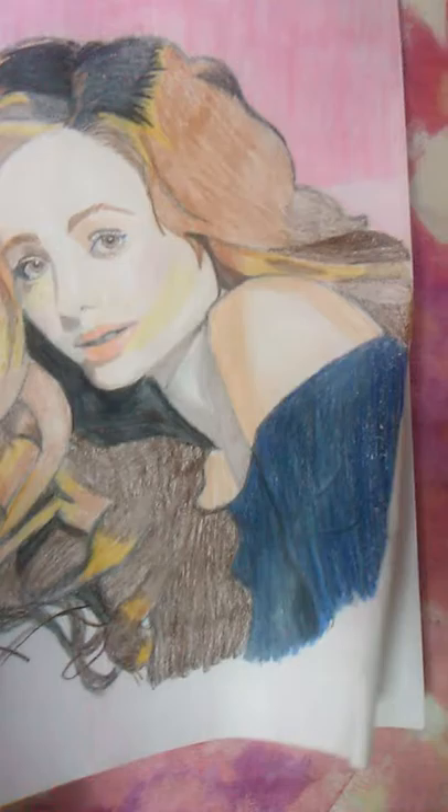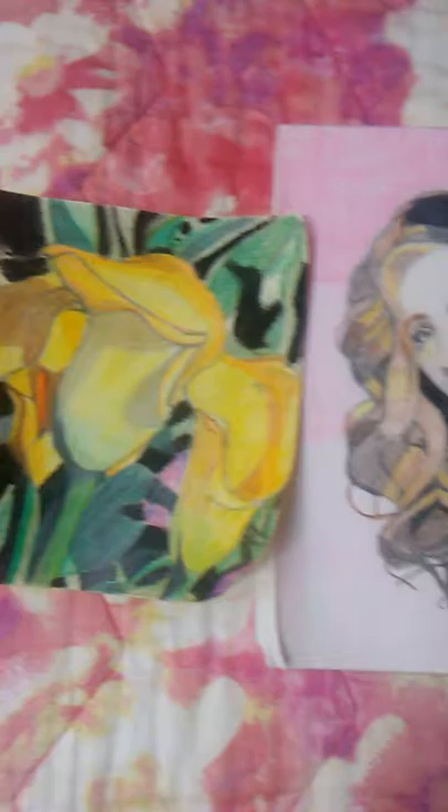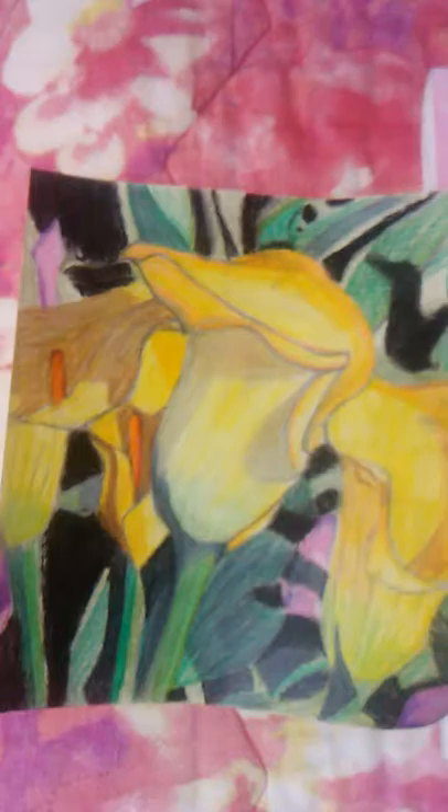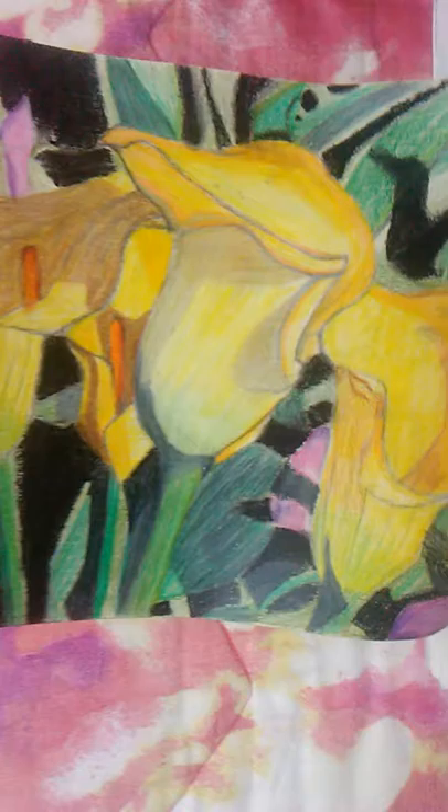This is a picture that I just did of Emmy Rosen. It took me a really long time to do. And then this is another picture that took me a really long time to do too — it's of some calla lilies. So those are a few drawings that I did. This one I just did the other day, and this one I did not that long ago.